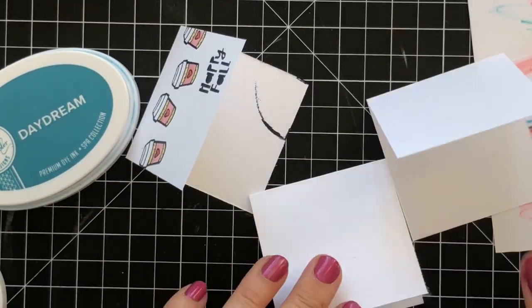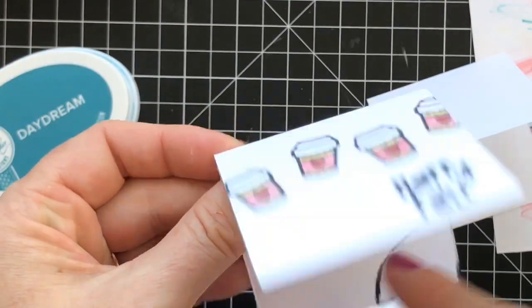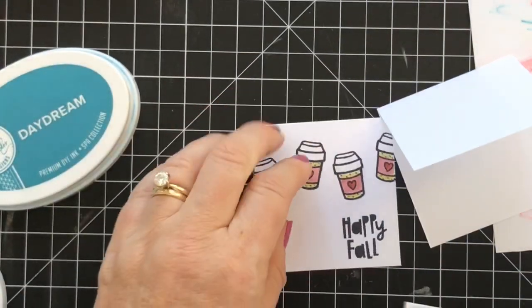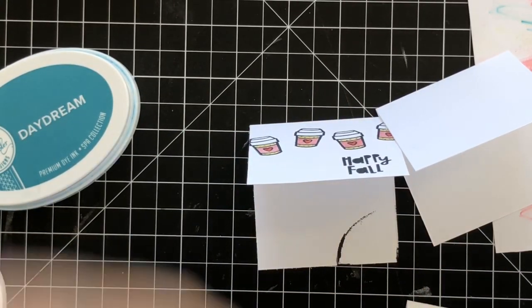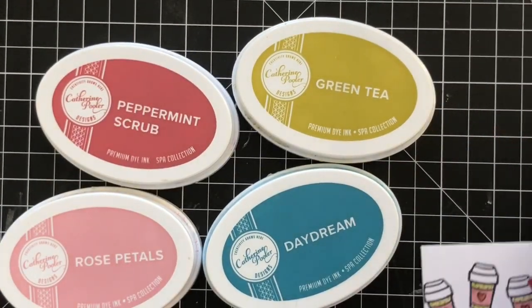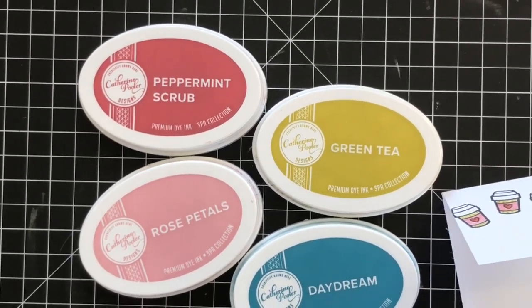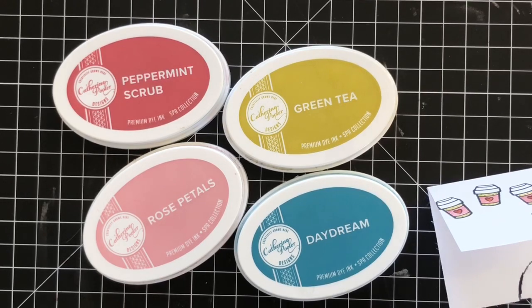I just wanted to pop in and do a quick live and show you how to cut a bunch of little mini tags or mini cards all at once. This one might be cut off and put on a bigger card because look what happened — never fails, I always mess up somewhere. But I love this color palette — it looks amazing and it's really great for fall, holidays, and even masculine cards. Thank you so much for being here, I will see you guys again soon!